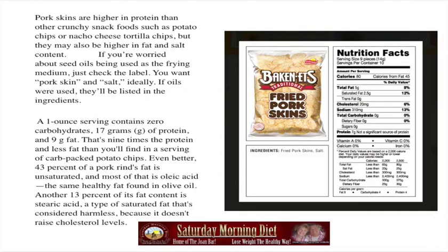Pork rinds or skins are higher in protein than other crunchy snack foods such as potato chips or nacho cheese tortilla chips, but they may also be higher in fat and salt content. If you're worried about seed oils being used as the frying medium, just check the label. You want pork skin and salt ideally, nothing else. If oils were used, they'll be listed in the ingredients, so that's an important factor.